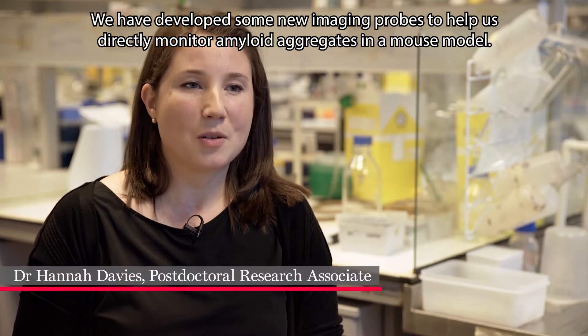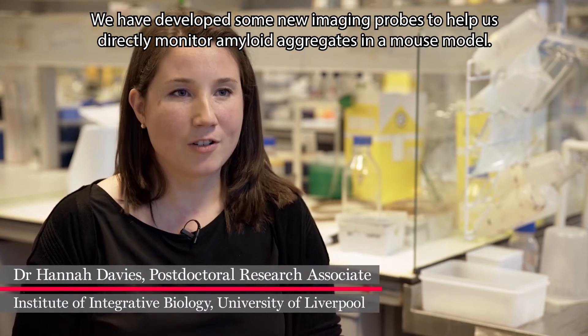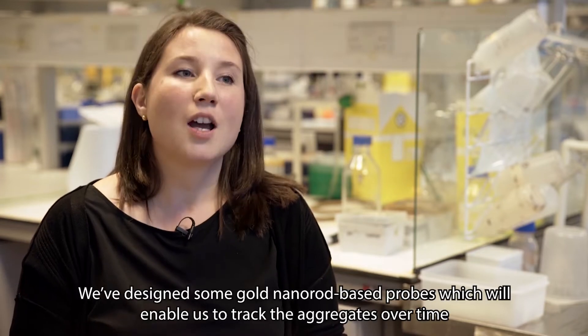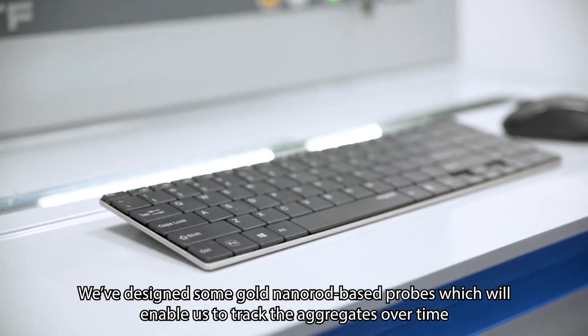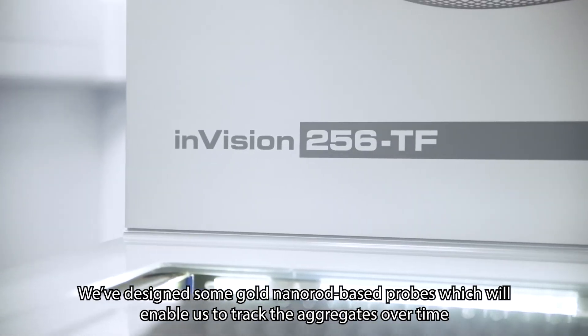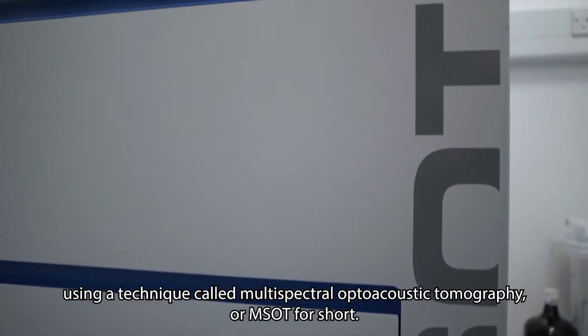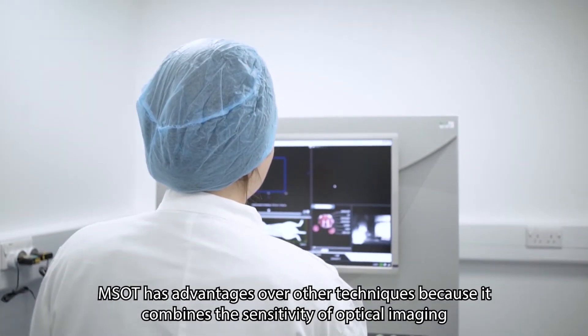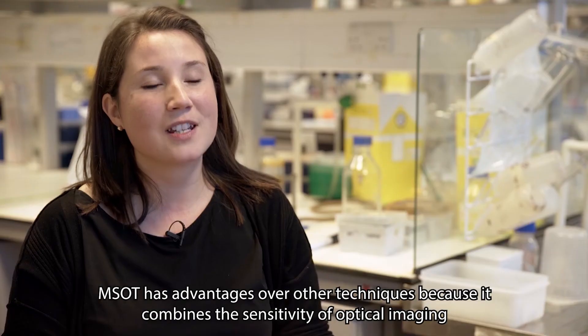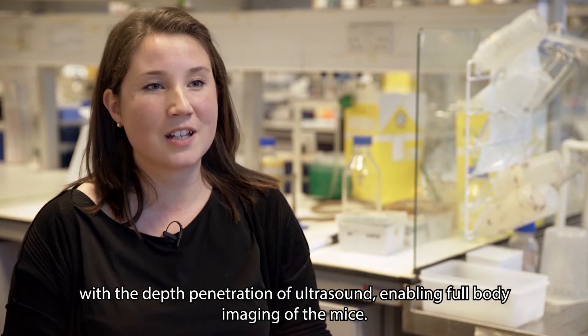We have developed new imaging probes to help us directly monitor amyloid aggregates in a mouse model. We've designed gold nanorod-based probes which will enable us to track the aggregates over time using a technique called multi-spectral opto-acoustic tomography, or MSOT for short. MSOT has advantages over other techniques because it combines the sensitivity of optical imaging with the depth penetration of ultrasound, enabling full body imaging of the mice.